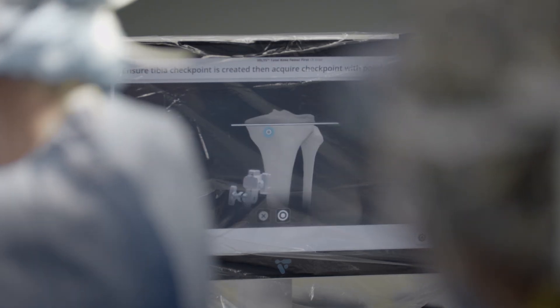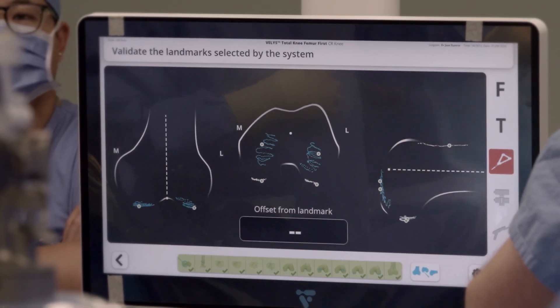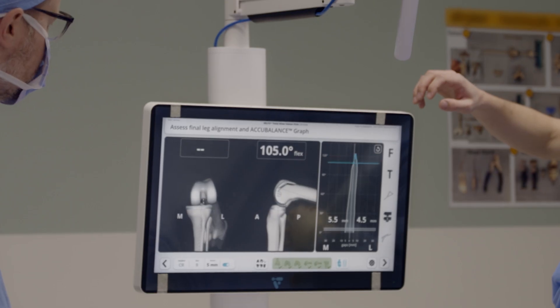With surgeons who have performed a lot of knee replacements, as part of their practice it's fairly easy to adopt. The robot adds a lot of accuracy to the procedure and it certainly narrows the window for the outliers that sometimes we see in our practice.